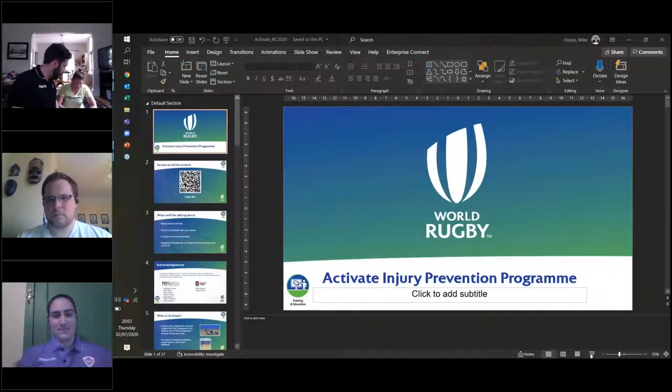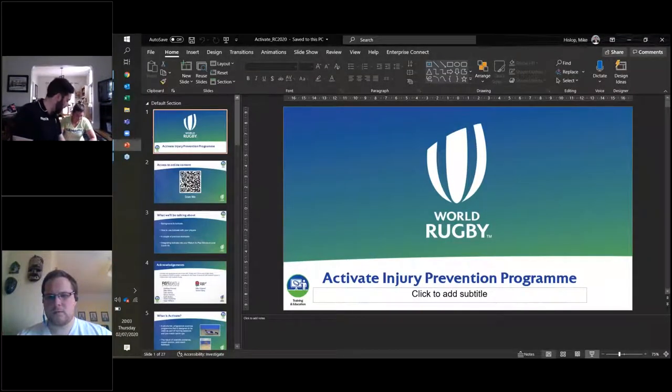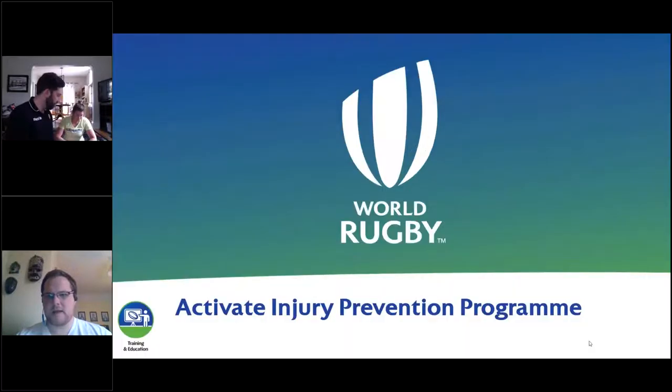Without further ado, I will pass it over to you, Mike. Can everybody see the slides that just appeared?